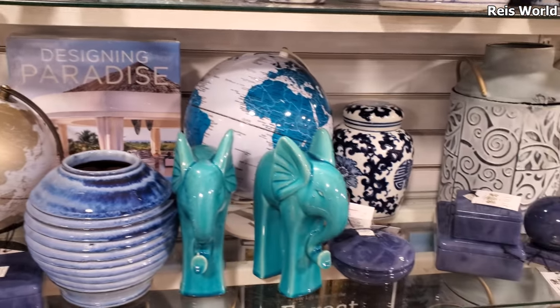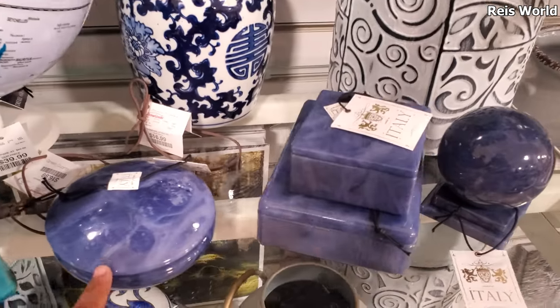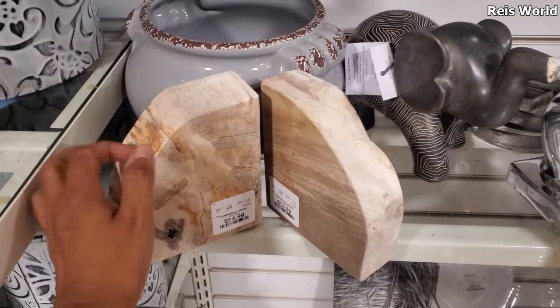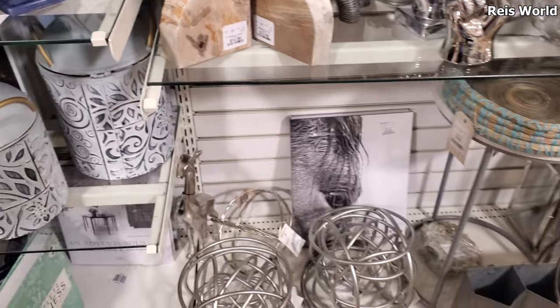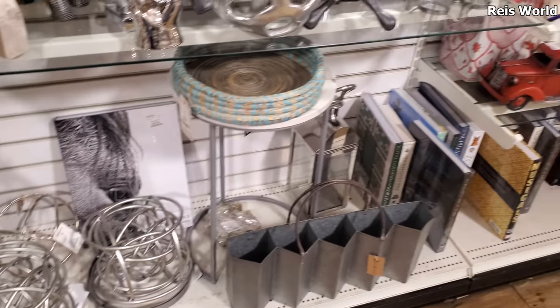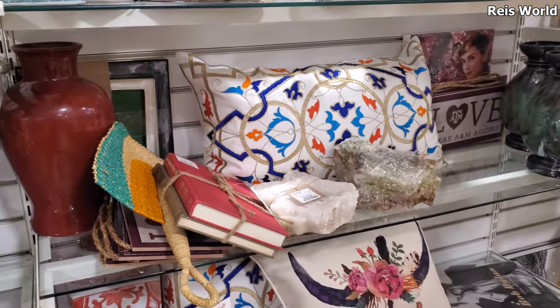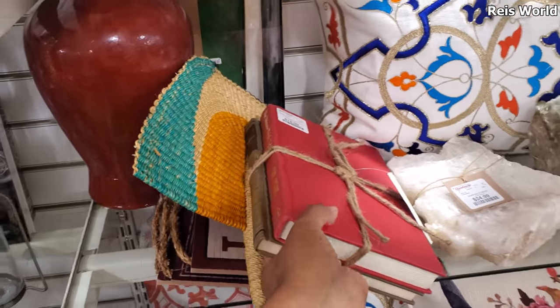There's a crocodile one too. These are nice — they're made in Italy and these are $15. This location doesn't have as much home decor, not like they used to.